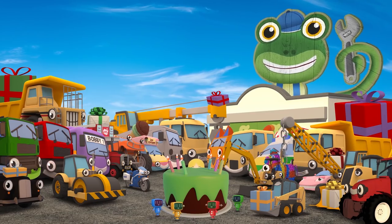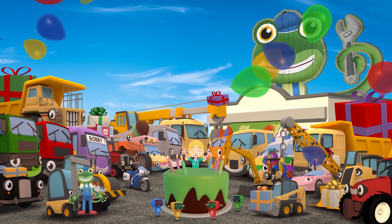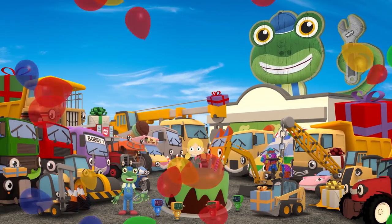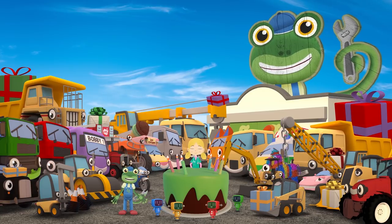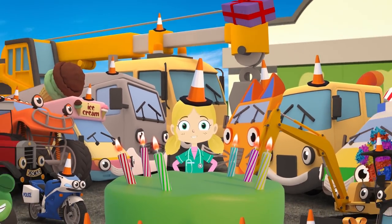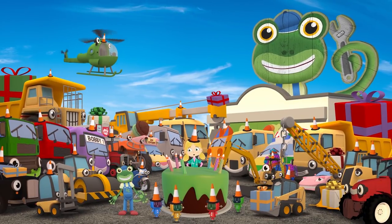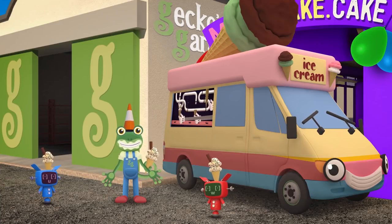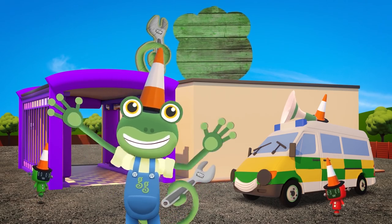Shhh! Here he comes! Three! Two! One! Surprise! Oh my goodness, what a lovely surprise! Thank you everyone! What an amazing looking cake! But just one question — what did you need the traffic cones for? They make the perfect party hats for your vehicle friends, of course! Happy Birthday Gecko!